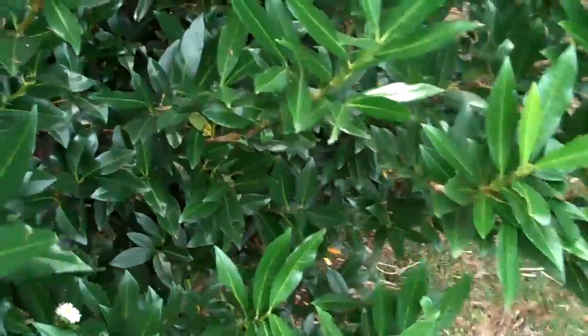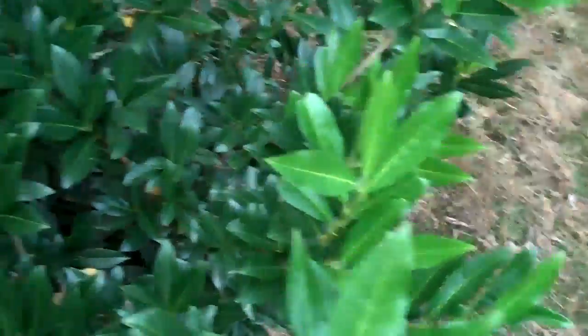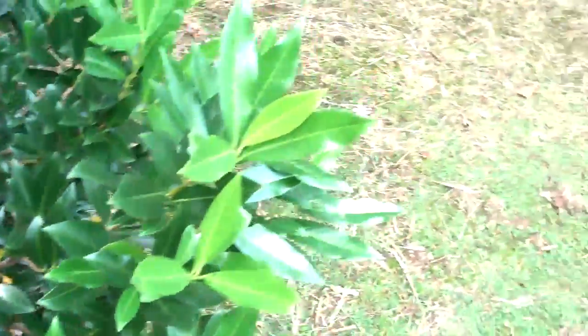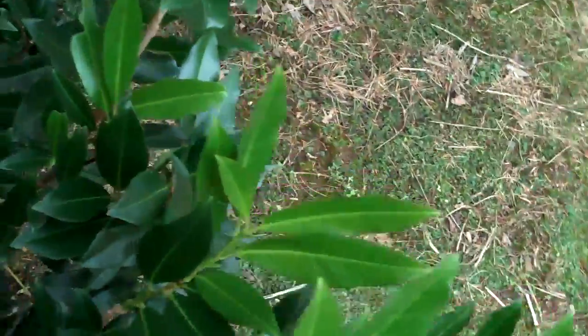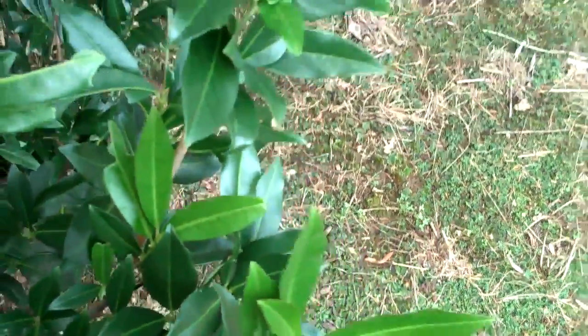Right underneath this is a nice green cherry laurel. The cultivar is autolucans. It does stay small and is tolerant of shade or sun. It's also kind of nice because on September 15th it's blooming, and it has a nice fragrance to it. It also blooms in the spring too, so it's kind of a nice...